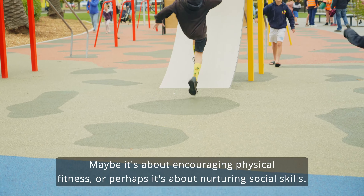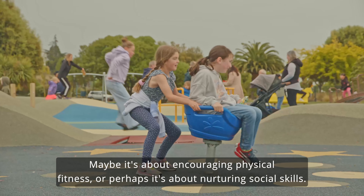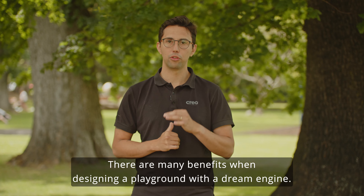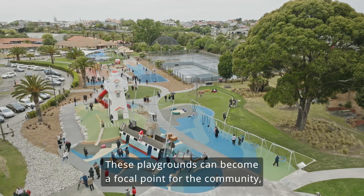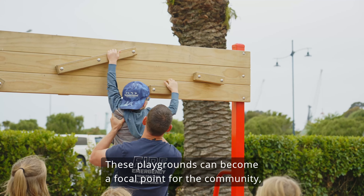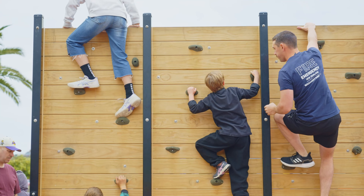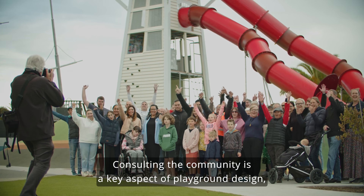It's about building something that's not just fun but also beneficial — maybe it's about encouraging physical fitness, or perhaps it's about nurturing social skills. There are many benefits when designing a playground with true intention. For example, community outcomes: these playgrounds can become a focal point for the community, a place where people can come together and connect.